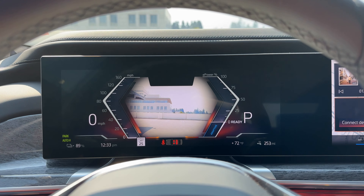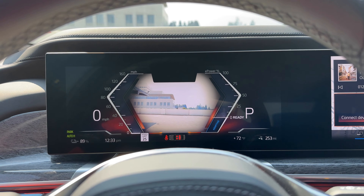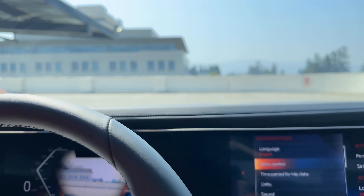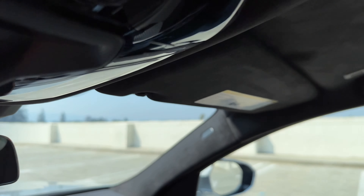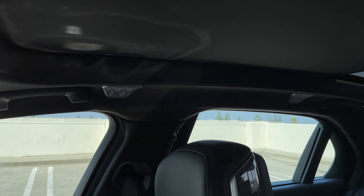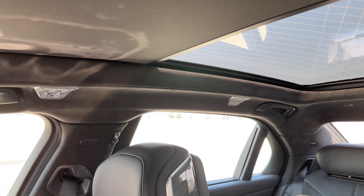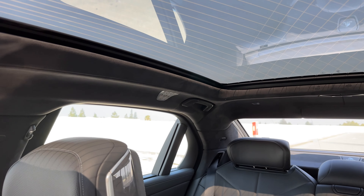I'll try out the voice commands here. Hey BMW, open the roof blind. As you can see, the voice commands can get that roof blind open — fairly easy to use rather than navigating through iDrive to get there.